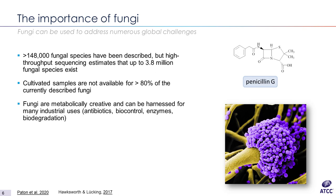Fungi are metabolically very creative and they can be harnessed for many industrial uses like antibiotic production, biocontrol, enzyme production, biofuel production, biodegradation, production of dyes, packaging material, construction material, etc. These are just a few examples where fungi can be used. Today I'm going to focus on biocontrol, but keep in mind that ATCC has strains that can be used for all of these applications.